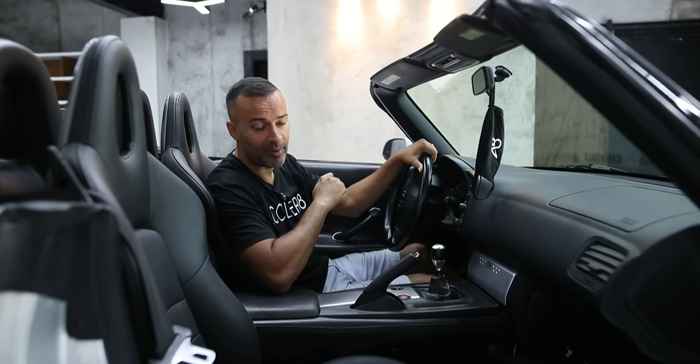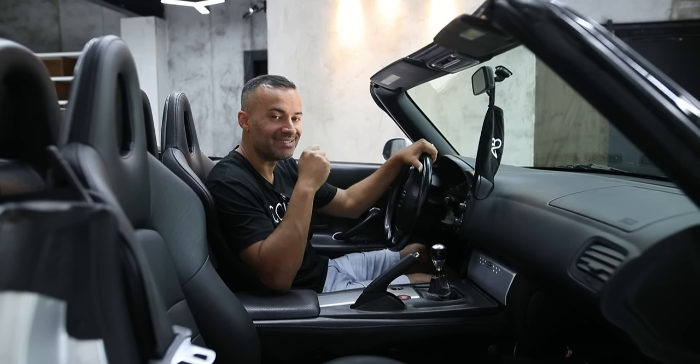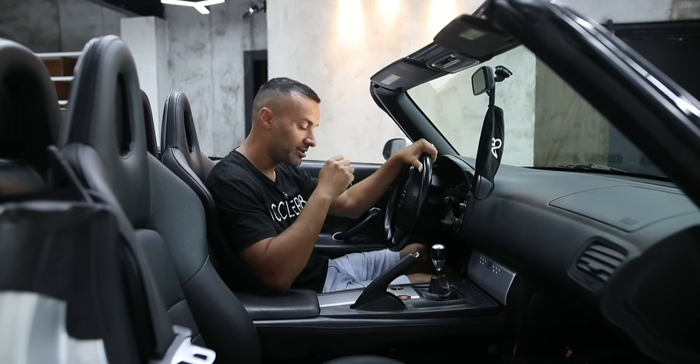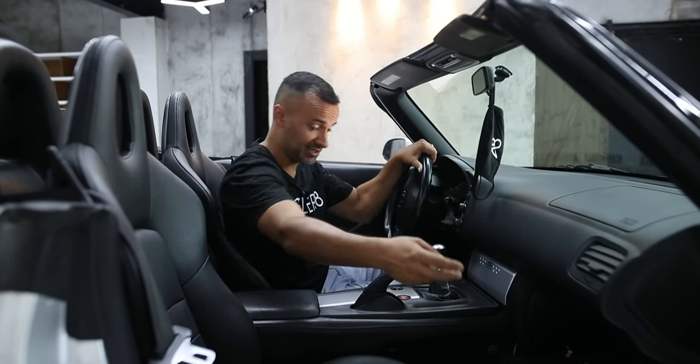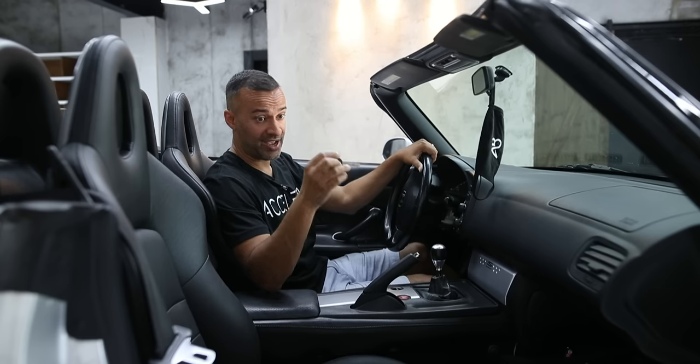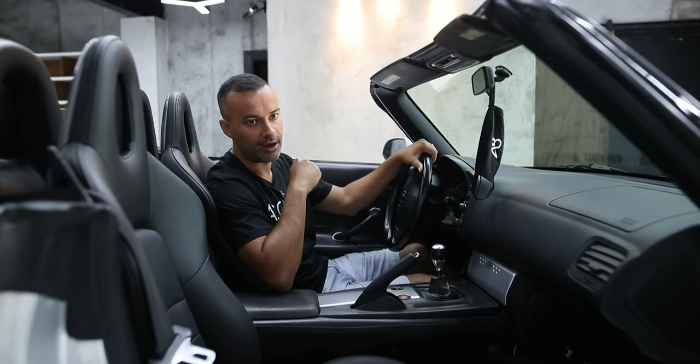Now let's talk about how you get into the car. I have a physical key here — there is no key fob, and there is nowhere inside this car to lock or unlock the doors besides the key fob. You cannot press a button to open the door from the inside. You actually have to pull the lock button manually. Think about how many cars out there don't have a lock/unlock button inside — probably none.